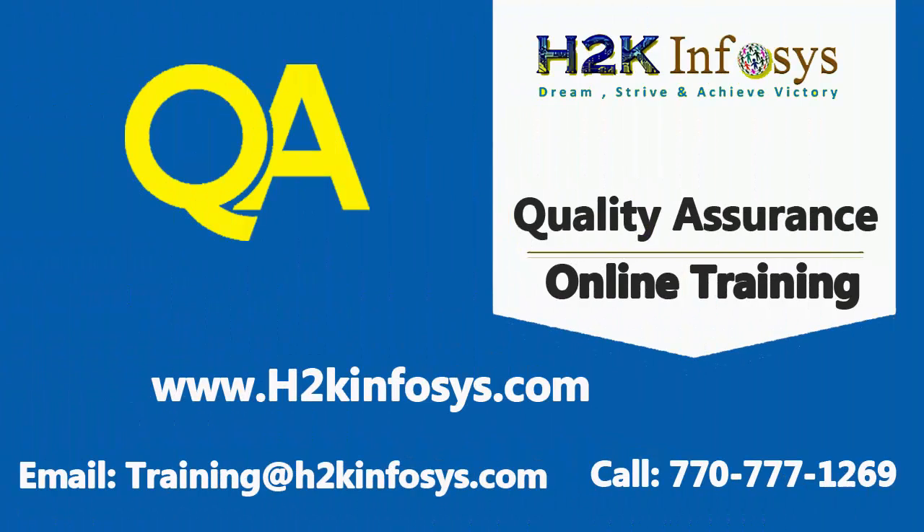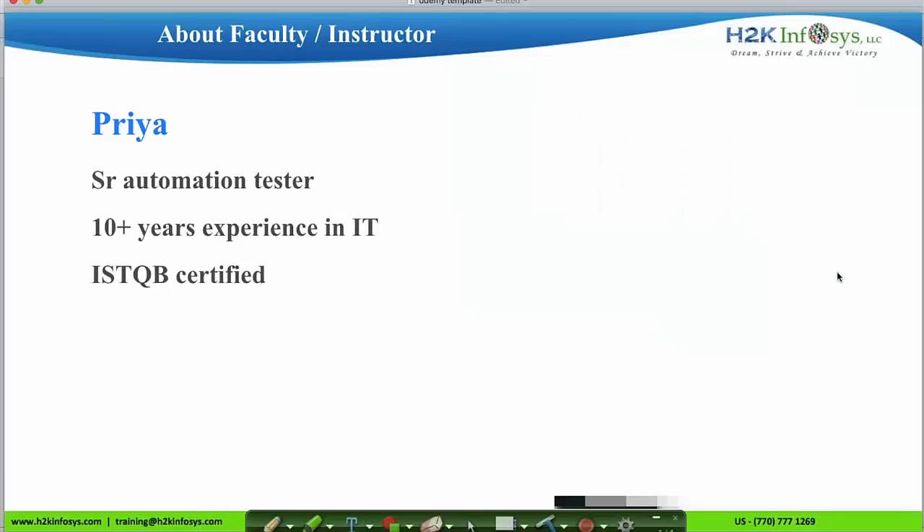Welcome to H2K Infosys. I am Priya, a senior automation tester with 10 plus years of experience in the IT field. I work as a senior faculty at H2K Infosys, providing the QA, automation, and QA certification preparation courses.